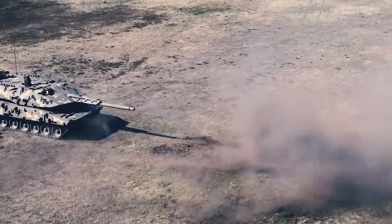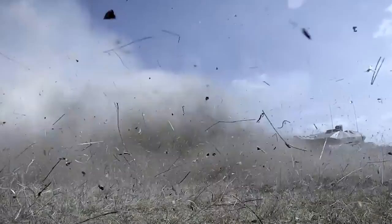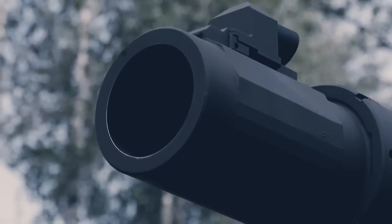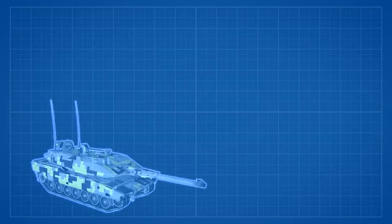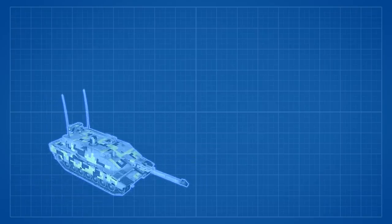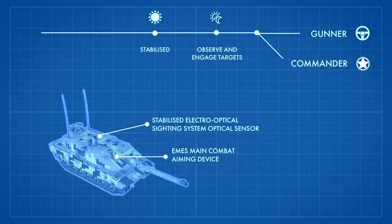All weapons are connected with targeting sights and the fire control computer through the fully digitalized architecture, allowing for hunter-killer and killer-killer operation, seamless target engagements, and future artificial intelligence decision support. Thanks to the panoramic-stabilized electro-optical sighting system, optical sensor, and EAMS main combat aiming device, the commander and gunner are both able to observe and engage targets independently of each other, both day and night, while the stabilized daylight and IR optic with integrated laser rangefinder is available to both.